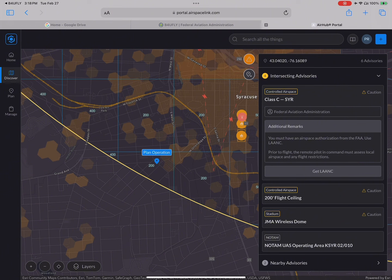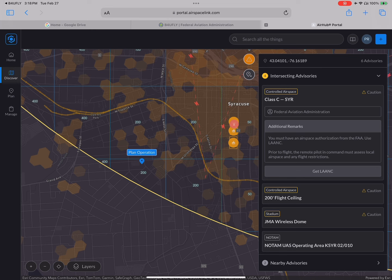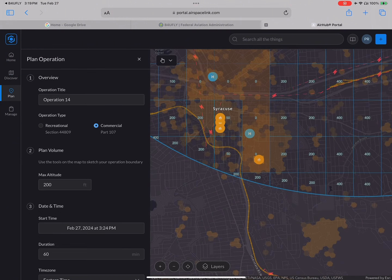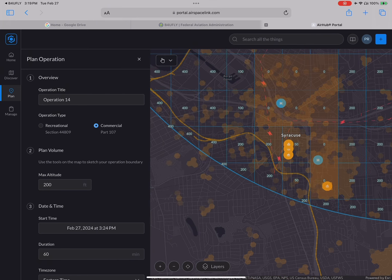Creating this operation, I'm going to drop my pin here on the 200-foot shelf and create a line, a box, or a circle — something that goes outside of this 200-foot part and also into the uncontrolled airspace, to show you what that looks like. By clicking on Plan Operation, I can bring up a menu. I can title the operation — today I'll go with 'Demo' — and select commercial Part 107. My max altitude, because it's a 200-foot shelf, is going to be 200 feet. You can select rectangle, polygon, or circle.